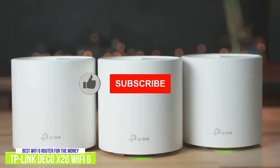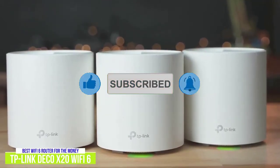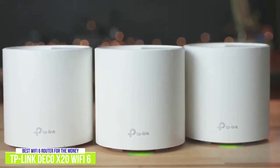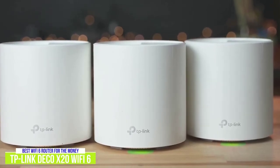Powered by Trend Micro, HomeCare offers quality-of-service settings, an antivirus program, and parental controls. The antivirus software blocks malicious sites and offers intrusion prevention by blocking potential threats and fixing vulnerabilities in the network. It also provides a quarantine for infected devices.